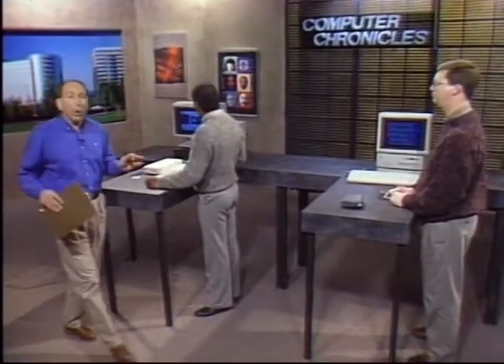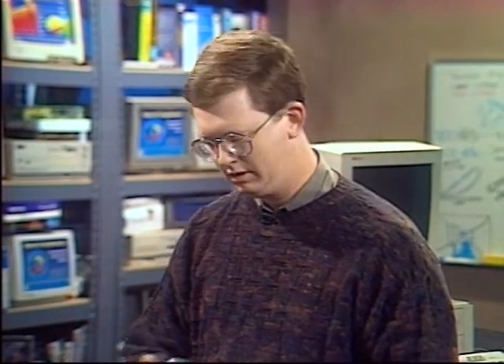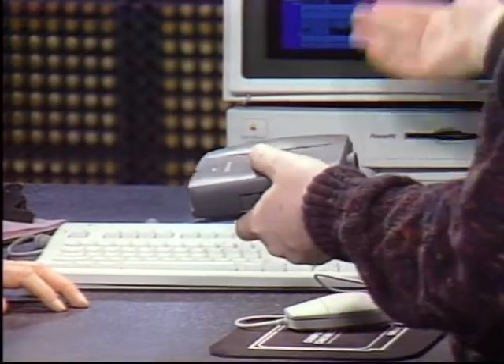Now if you want to do the total digital thing, you need a digital camera. Here to show us Apple's new QuickTake digital camera is Dan Alberg. This is the QuickTake 100 — it's pretty much like an Instamatic camera, simple lens, look through the viewfinder, point and click, and it will take your picture. You connect a serial cable through the side into your computer, and then from software such as PhotoFlash, you can control the camera to automatically download all the photos onto your computer.